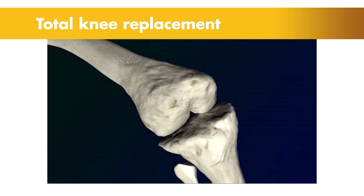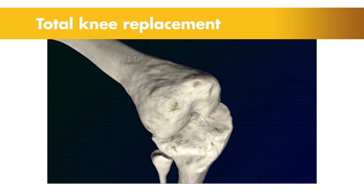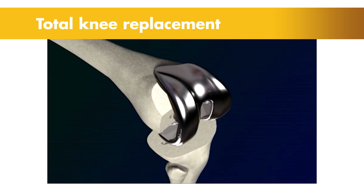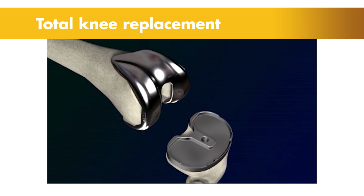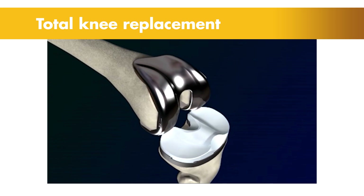One possible treatment option for knee pain is total knee replacement — a procedure that involves removing the damaged bone and cartilage, then replacing the knee joint with an implant to reduce pain and restore the motion and function of the knee.